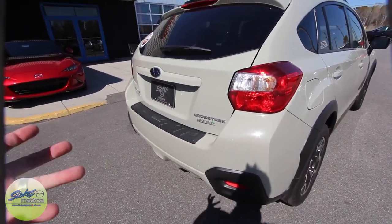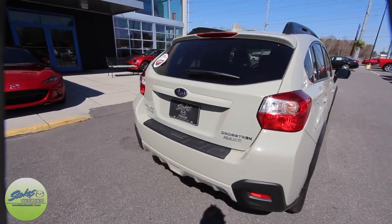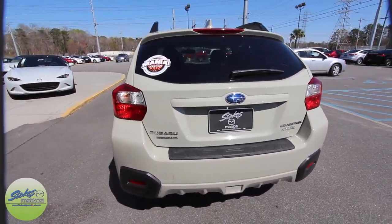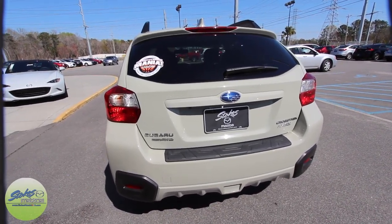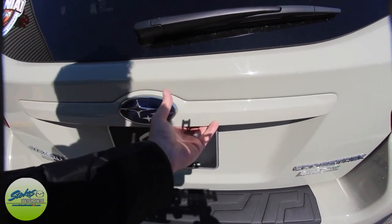PZEV right there — that stands for Partial Zero Emissions Vehicle. Also, all Subarus come standard with all-wheel drive, and they call it Symmetrical All-Wheel Drive. So you have that. Let's open up the back and see what we've got going on.